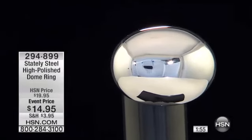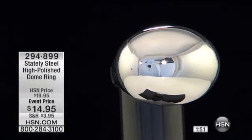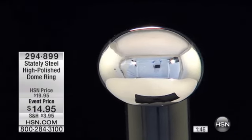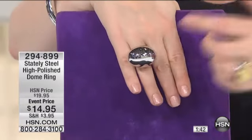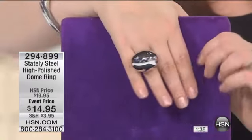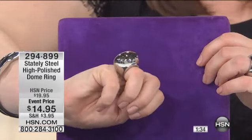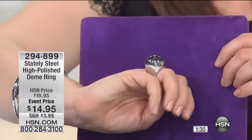294-899 is your item number. So smooth — no prongs, no gems to ever have to worry about. Remember, this is naturally hypoallergenic. This is more durable than platinum, than silver. So you're not going to have to baby this or worry about getting scratches or denting it. This is really, for $14.95, an absolute dream — you throw it on and forget about it.